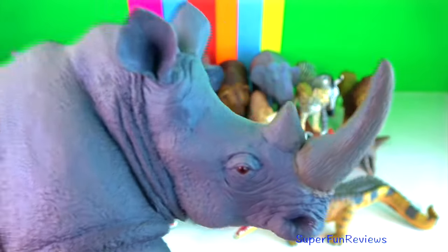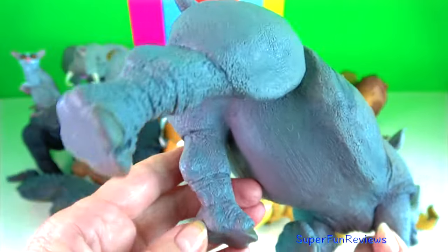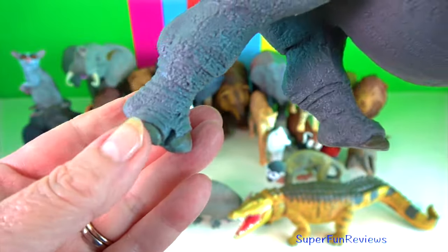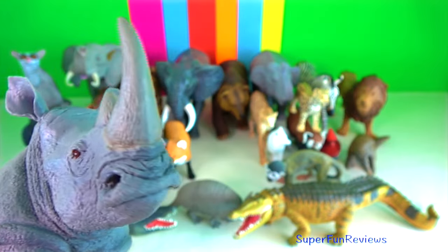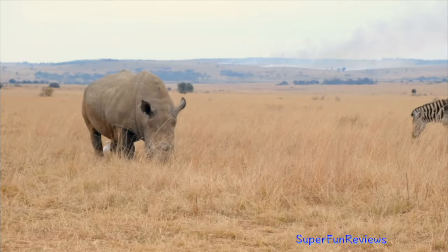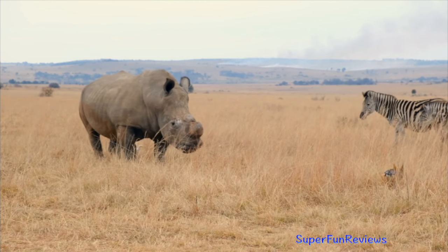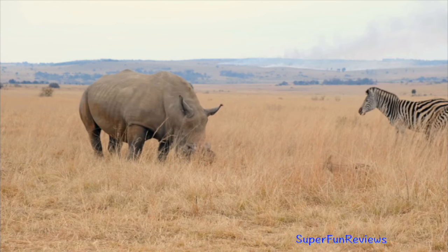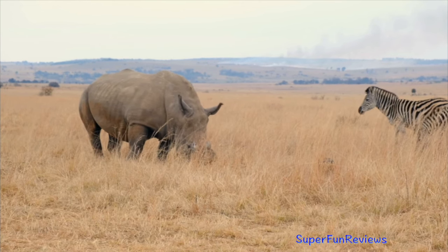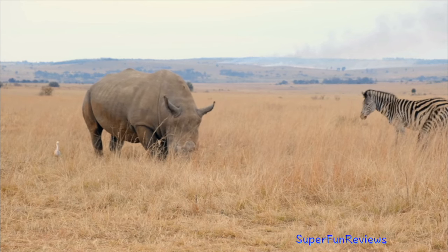White rhino. On its snout, it has two horns. The front horn can grow to 150 centimetres. It also has a prominent muscular hump that supports its relatively large head. It is the largest extant species of rhinos. It has a wide mouth, used for grazing, and is the most social of all rhino species.